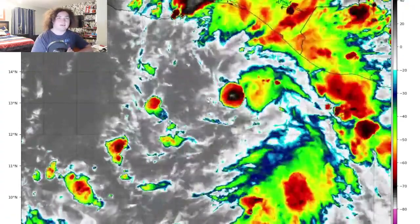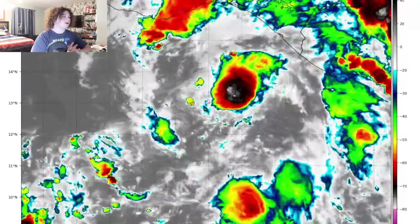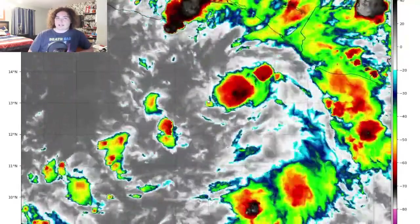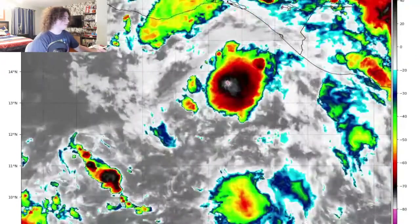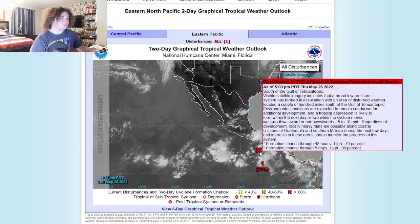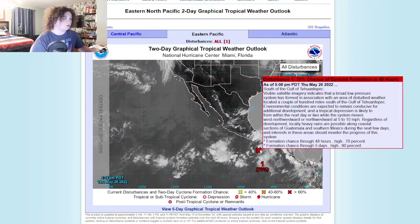If we go ahead and resume that, you can tell what I'm talking about. This invest is really starting to get its act together. Let's go ahead and look at the Eastern North Pacific — this is the latest from the NHC, south of the Gulf of Tehuantepec.